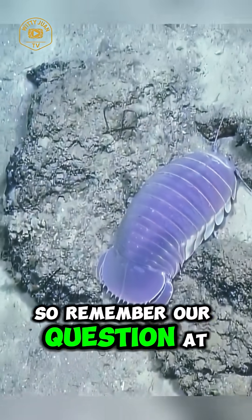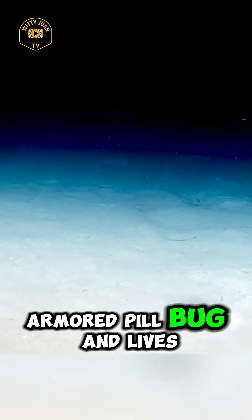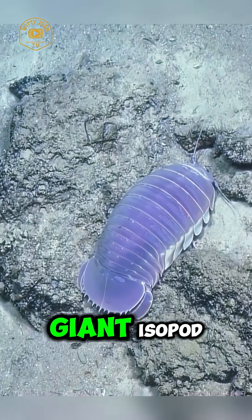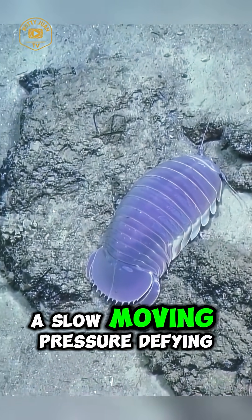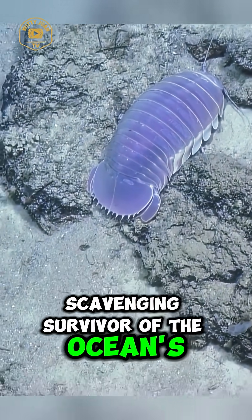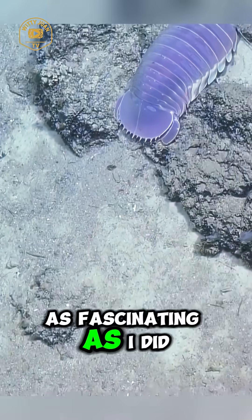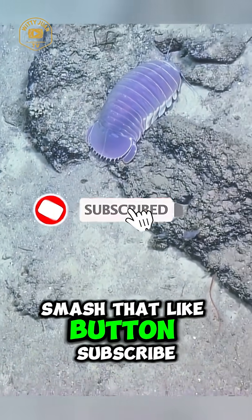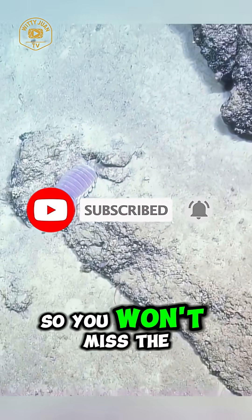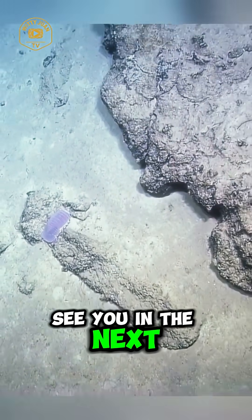So remember our question at the beginning — what kind of creature looks like a giant armored pill bug and lives in the deep sea? Now you know it's the giant isopod: a slow-moving, pressure-defying, scavenging survivor of the ocean's darkest depths. If you found this creature as fascinating as I did, smash that like button, subscribe to the channel, and turn on the bell so you won't miss the next deep sea adventure. Thanks for watching, and I'll see you in the next wild episode.